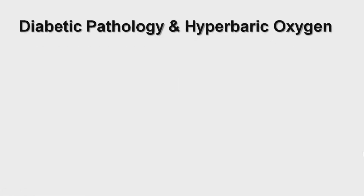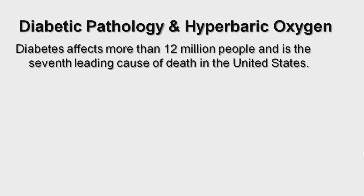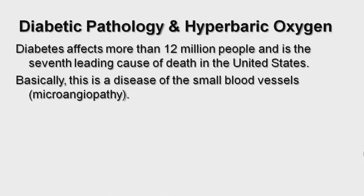Diabetic Pathology and Hyperbaric Oxygen. Diabetes affects more than 12 million people and is the 7th leading cause of death in the United States. Basically, this is a disease of the small blood vessels — microangiopathy.